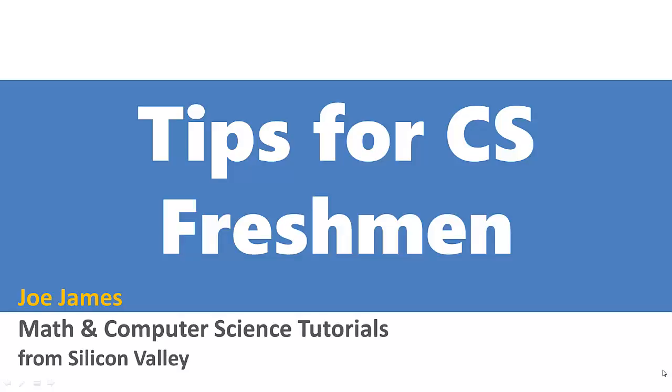Hi, I'm Joe James, and in this video I'm going to explain some of my tips for computer science freshmen.